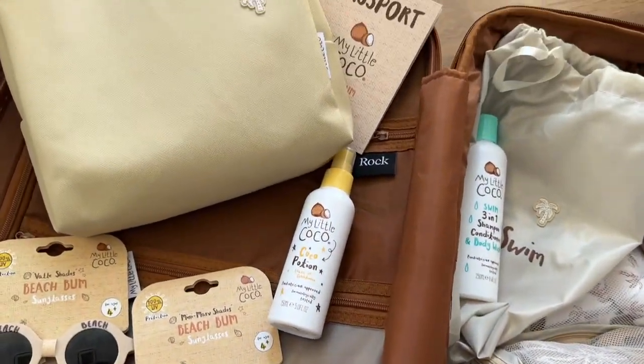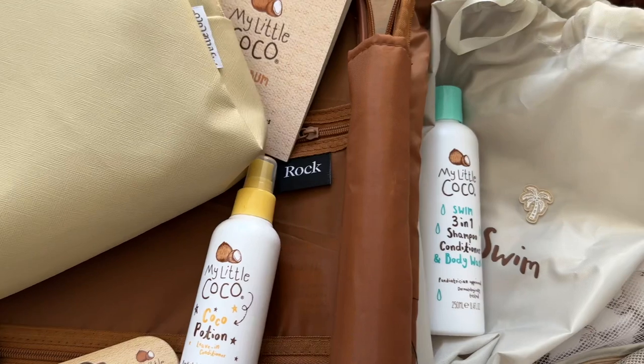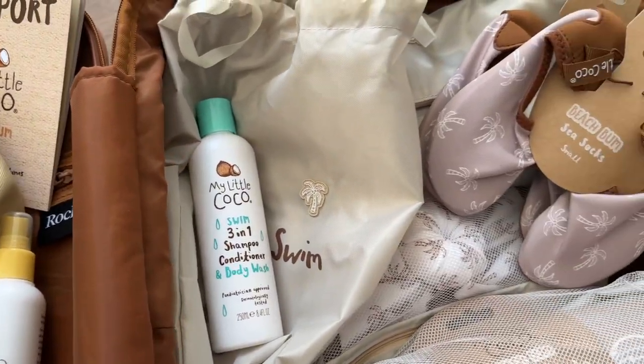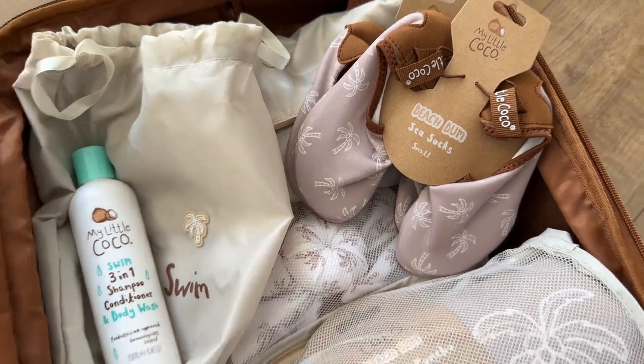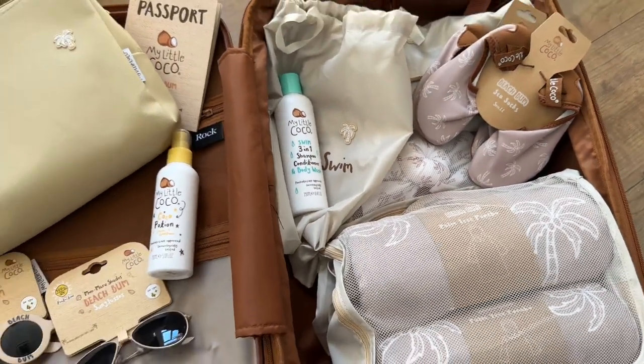It's literally full of all our favourite My Little Coco bits — the sunglasses, the hair stuff, the shampoo and conditioner three-in-one that smells phenomenal, and of course those shoes for the pool, which are non-slip and amazing. What a cute gift for the kiddos!